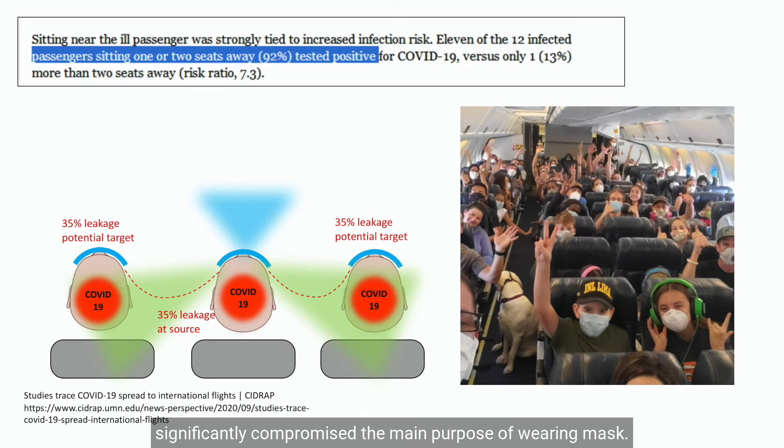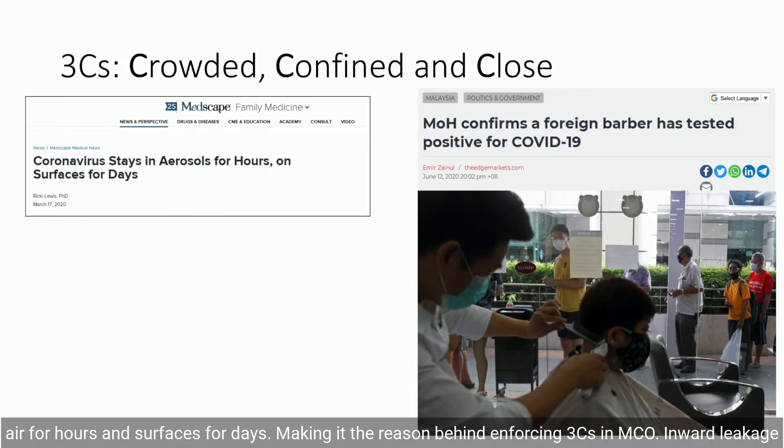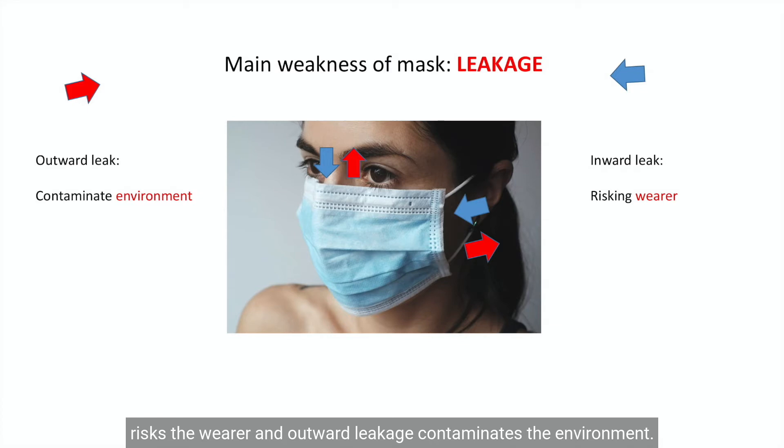The aerosol escape significantly compromises the main purpose of wearing masks. The escaped aerosol would contaminate the air for hours and surfaces for days, making it a reason behind enforcing the 3Cs in MCO. Inward leakage risks the wearer, and outward leakage contaminates the environment.